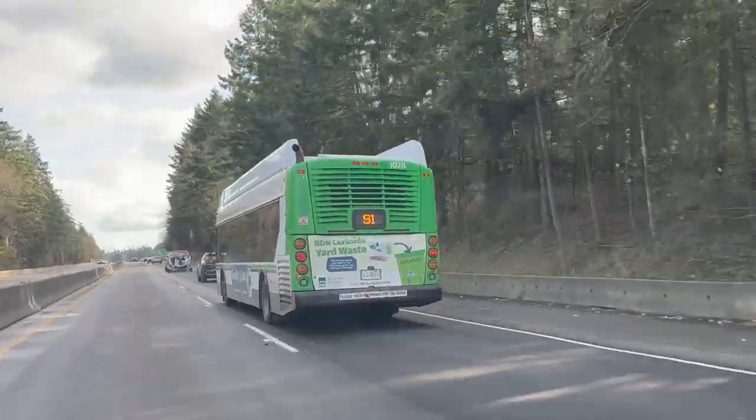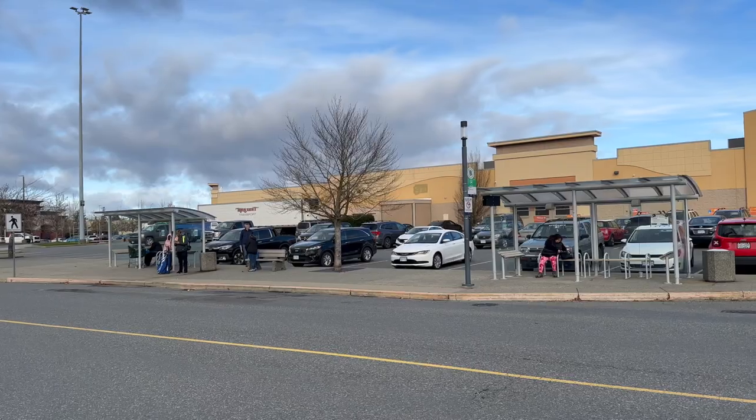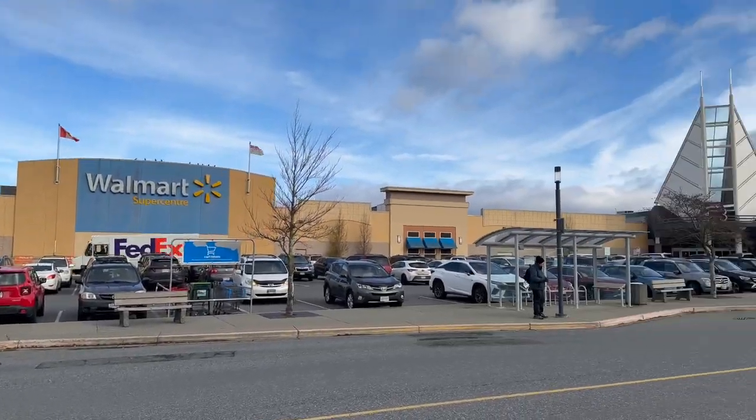Now onto bus transit. Nanaimo has a very thorough bus route network throughout the city, which covers down from Cassidy where the airport is, as well as the intercity bus route 91, which takes you to Parksville and Qualicum Beach. The three large bus exchanges are located at Woodgrove Center, Country Club Mall, and at Vancouver Island University.